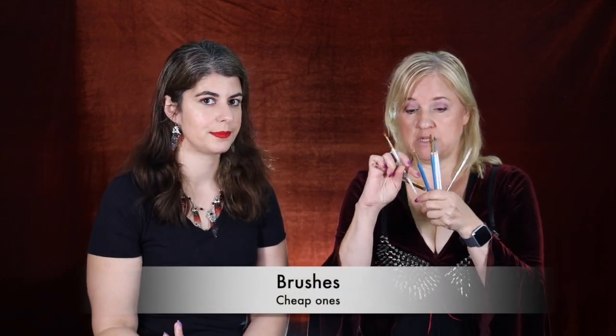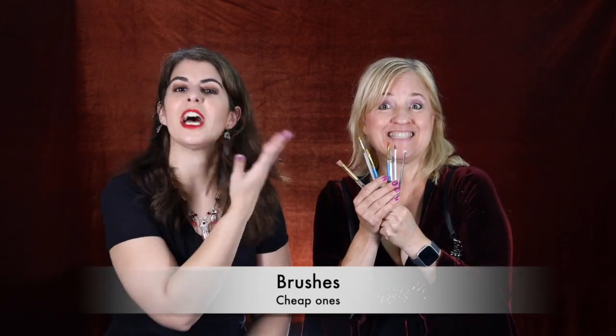The next thing I recommend is brushes. And what kind of brushes are these? These are cheap ass brushes. Yeah, they're cheap. I do have some brushes that are a little bit more expensive, but most of my brushes aren't over $15–$20. These are very inexpensive brushes, and that's because if something gets in them that can't come out — if latex or Prosade just won't come out of the brush — you can just throw them away. It's no big deal.